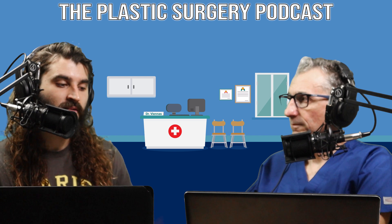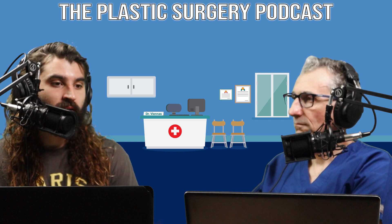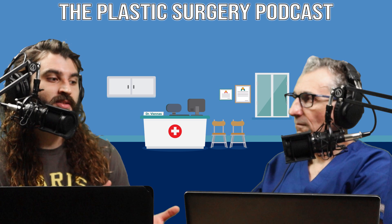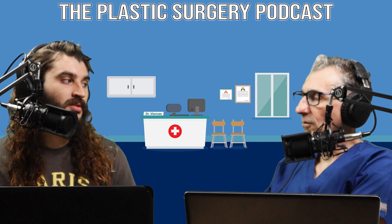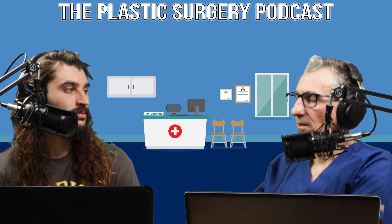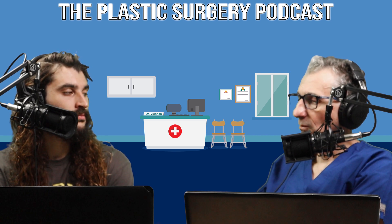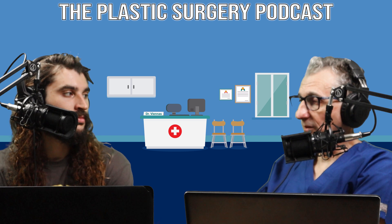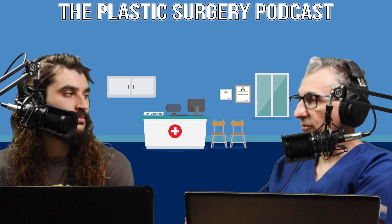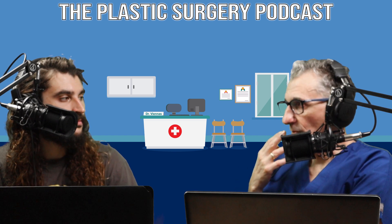Where would a thinner substance be used versus the thicker one in the cheeks? Indications for the thinner material would be in and around the fine lines of the face — areas that are very superficial where you don't want a lot of soft tissue bulk. The thicker material with higher viscosity can be injected around the cheeks, and there are hollows that occur around the temple area as we age, as well as areas that are folds in the face.